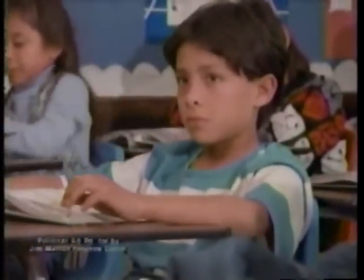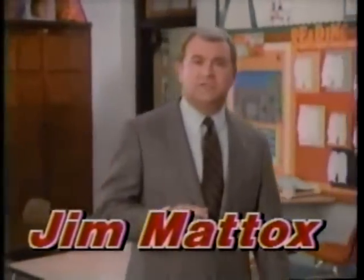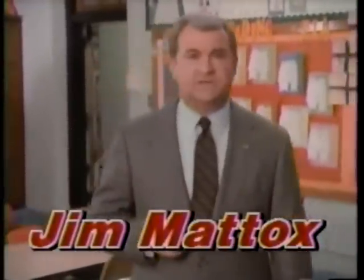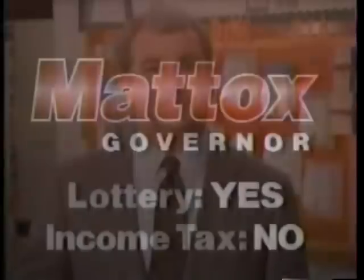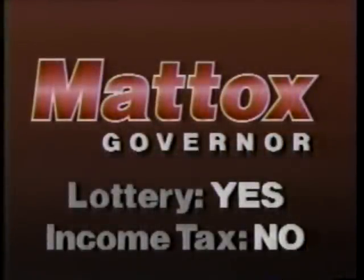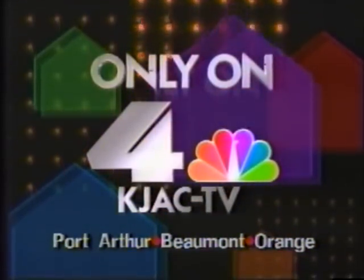This year, 300,000 children started the first grade in Texas. One-third of them will drop out before graduation. Another 25% will fail the basic skills test. To lose that many children is unacceptable. That's why, as governor, I'll fight for a state lottery to improve education without an income tax. My critics say a lottery is gambling — I say if we don't have a lottery, we're gambling with our children's future. Maddox: lottery yes, income tax no. You're watching KJAC-TV Channel 4.